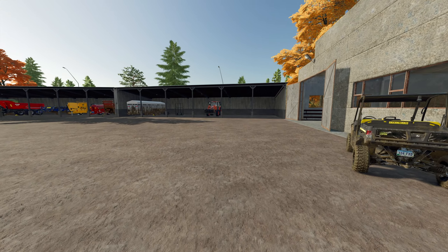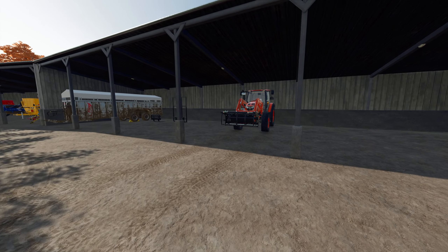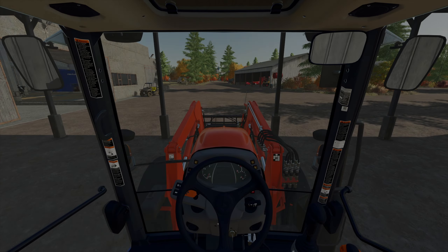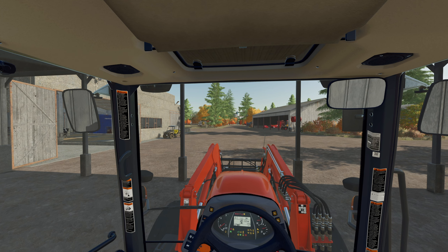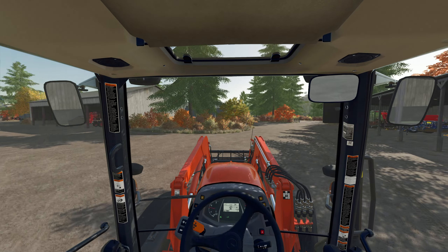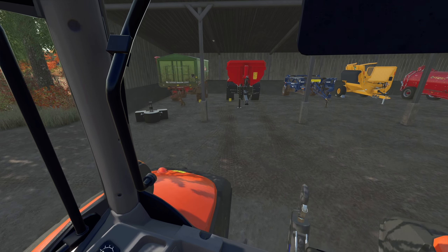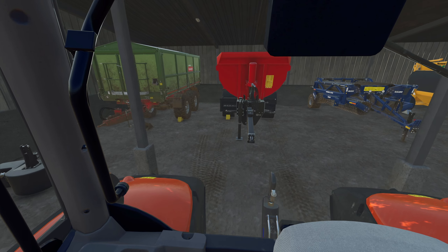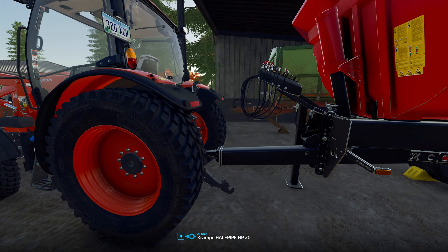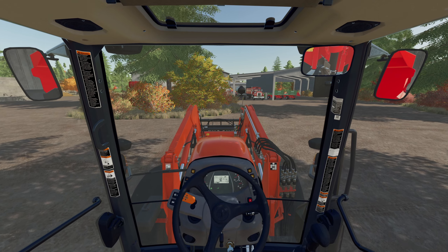We'll be using the Kubota for that, where normally we would use the Massey. As you can see, there's a big gap where the Massey would normally be parked. The Massey is in the big shed over at the back of the property because we're just doing a bit of maintenance on that — nothing wrong or broken, just preventative maintenance. It's that time of year where things slow down and it's good to get all the maintenance done on the vehicles and implements.